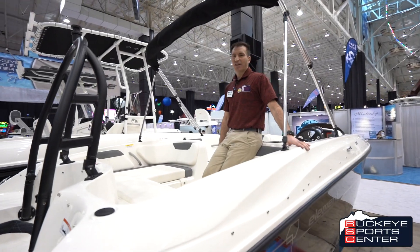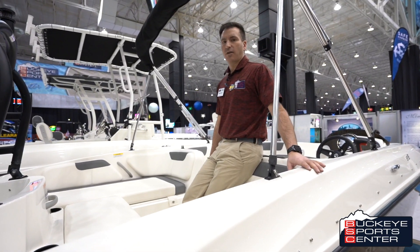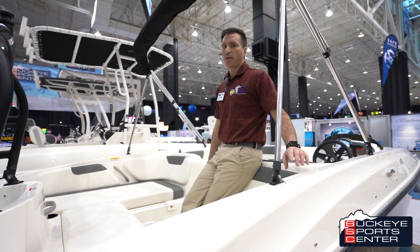Thanks for checking out the Bayliner E18. For more information, check out our website BuckeyeSportsCenter.com or stop in the store.